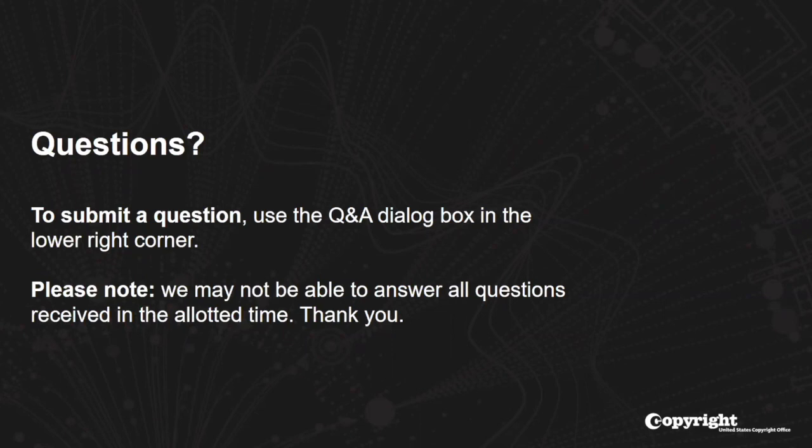Here's a question about public records: will public records for paper and online input be integrated together? The answer is that they are at the moment. Any documents submitted through the paper process end up in the Copyright Office public catalog, and the same goes for documents submitted electronically through the recordation system. So they are both currently integrated and can be found in the Copyright Office's public catalog as well as in the Office's new Copyright Public Records System.